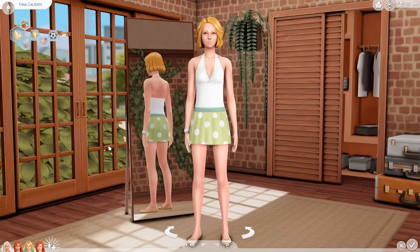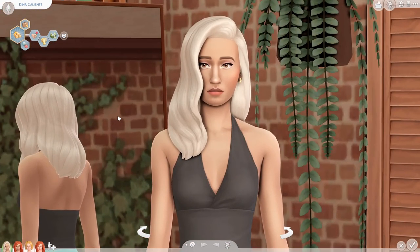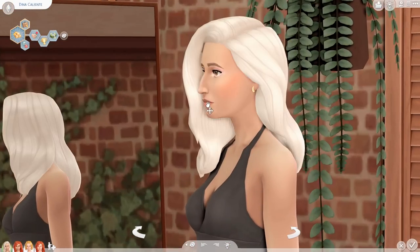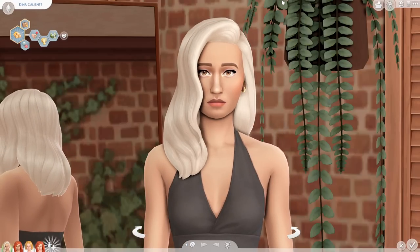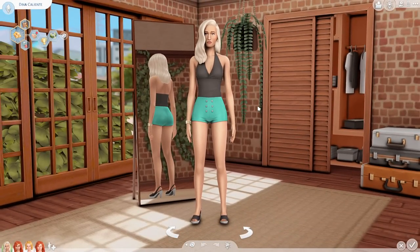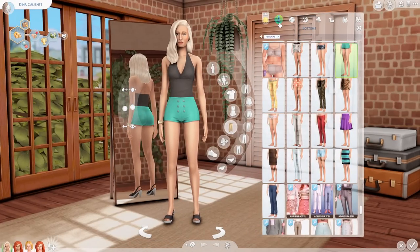But now this is the new and improved Dina Caliente. Her skin tone is a little more authentic to the Sims 2 version of her, and I love her facial features — her nose and her chin. I think she's actually really beautiful. I love her hair and the fact that it's not macaroni yellow anymore.